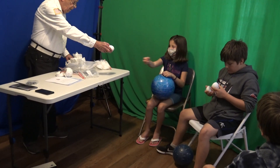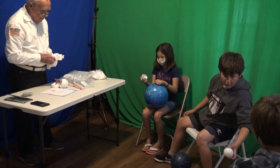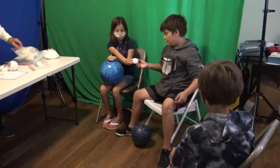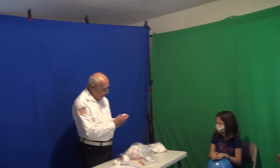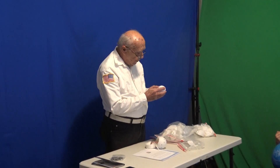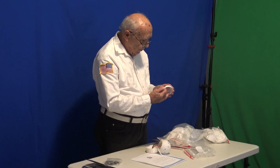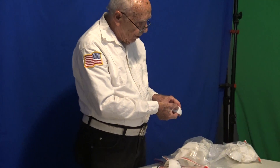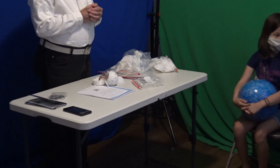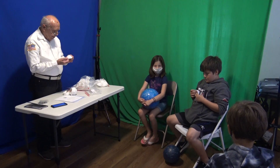These are 3D printed models, and again they are for tactile learning. Feel down there — you should try to figure out who they are and what they are. For example, there's one of the dippers. You have to learn a constellation — the constellations.